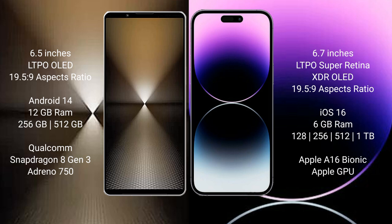Sony Xperia 1 Mark 6 runs on the Android 14 operating system, with 12 GB RAM and 256 GB or 512 GB internal storage. iPhone 14 Pro Max runs on the iOS 16 operating system.